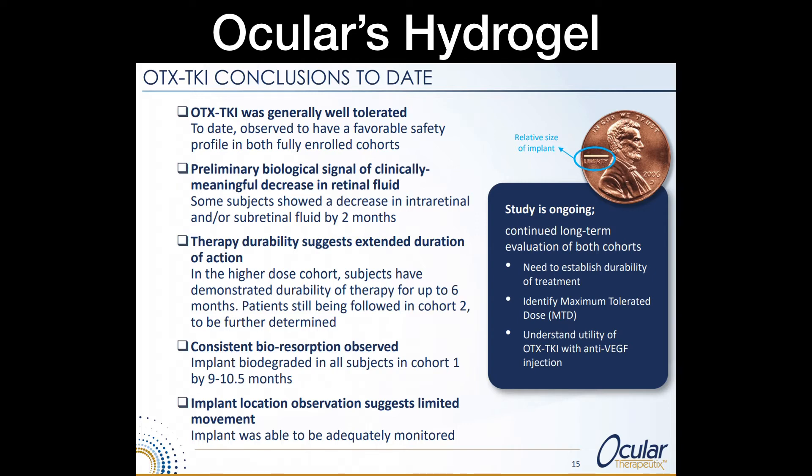When AMD occurs, intra-retinal pressure is one of the key issues. Therapy durability suggests an extended duration of action — they followed up with patients at six-month marks and found they were still doing extremely well, with eye pressure essentially non-existent. The implant biodegrades in all subjects by nine to ten and a half months, so it doesn't stay in your eye forever. Once placed, it shows limited movement and absorbs the medication effectively over time.